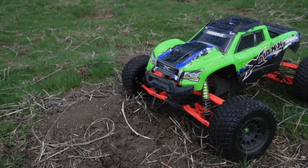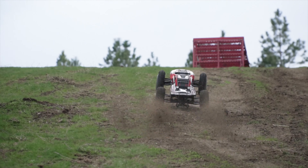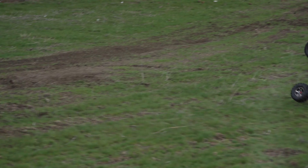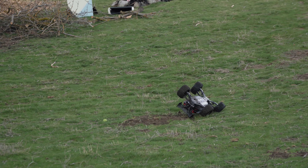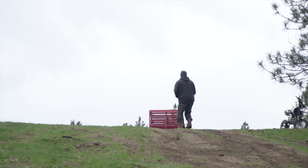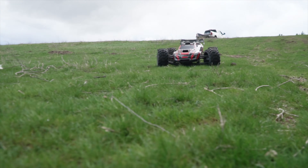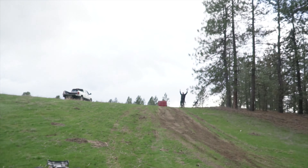Bro, don't scare me like that! Look at all them chickens. Wow — so perfect, dude! 10 out of 10! Thank you, sir!